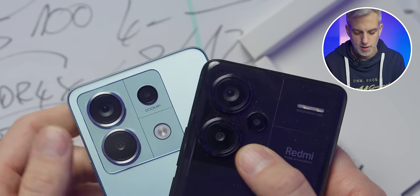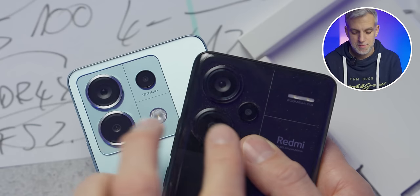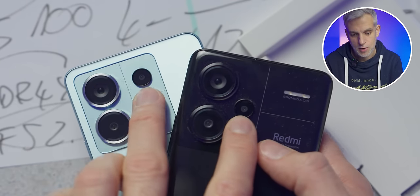What I'm really into is the camera. Both phones share the same setup: a 200 megapixel wide-angle lens with pixel binning technology, combining 16 pixels into one big pixel — good for low-light photography and capturing more detail. Xiaomi claims a 4X lossless zoom by cropping into the 200MP sensor. There's also an 8 megapixel ultra-wide lens and a 2 megapixel macro lens.